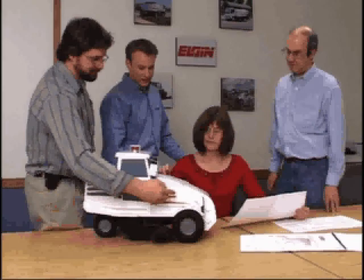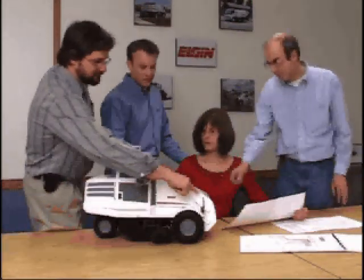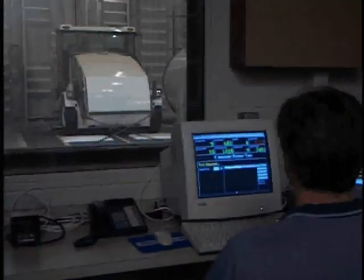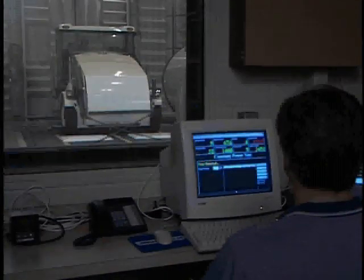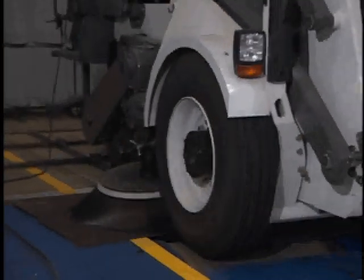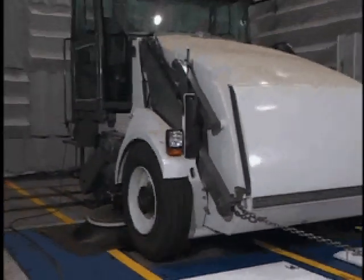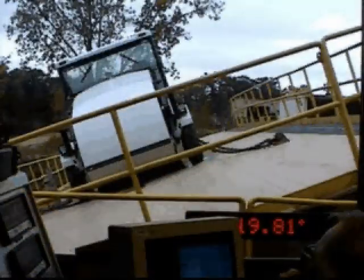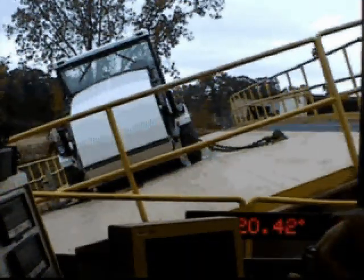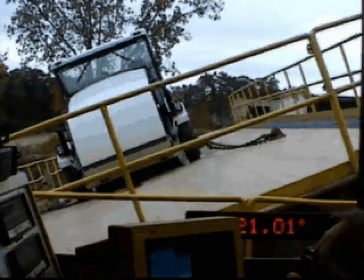Once the cab design was modified and approved, mechanical performance needed to be tested to ensure it was up to par. The Elgin team tested each new component and recorded critical data. The engine and propel system were taken to full load on a dynamometer to measure horsepower output. To determine lateral stability, the new Pelican model was compared to the original on a tilt table, where it easily outperformed the current model.